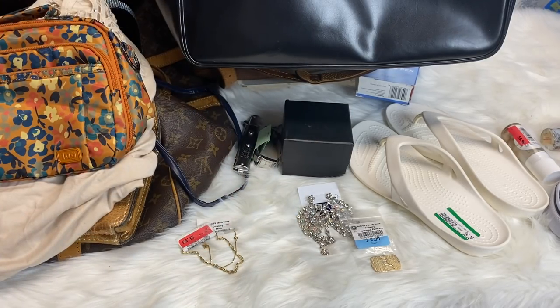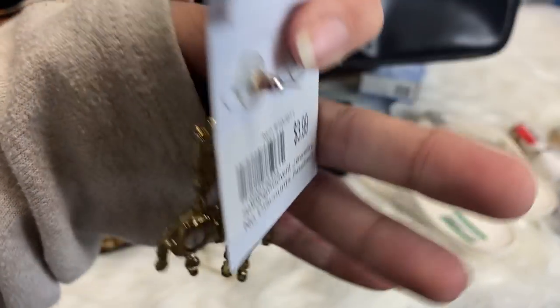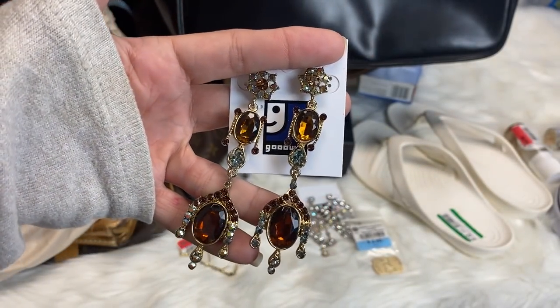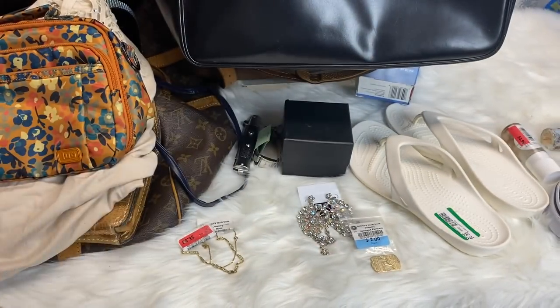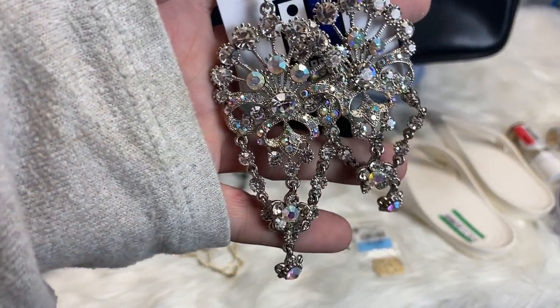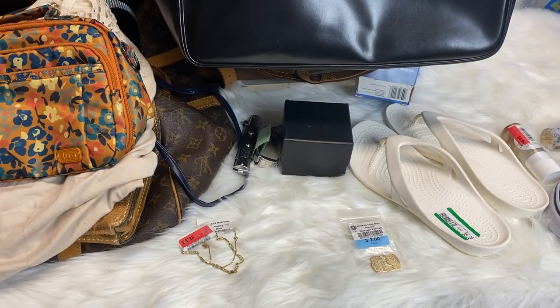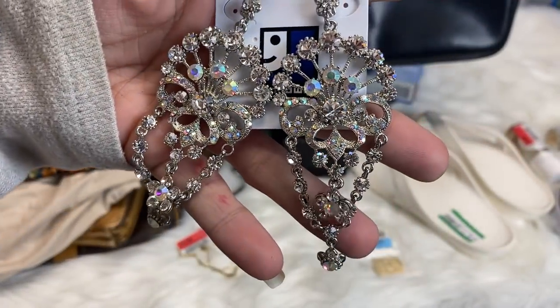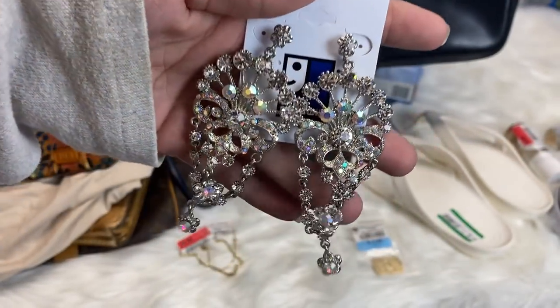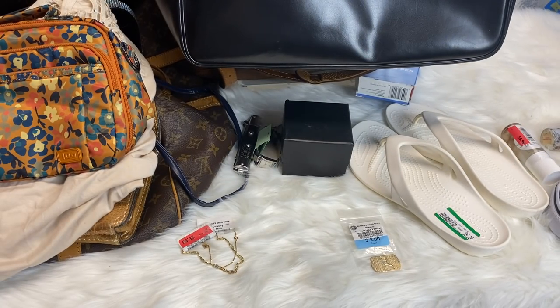These are not regular earrings — they're not anything special other than pretty. These were $3.99 a piece, and I just thought they were so pretty. It was this pair and this pair. The only thing is, I don't know — they're a little heavy, and I'm not sure if I'm going to be able to wear these or not. They're not super heavy, but I don't want to stretch my ears out.